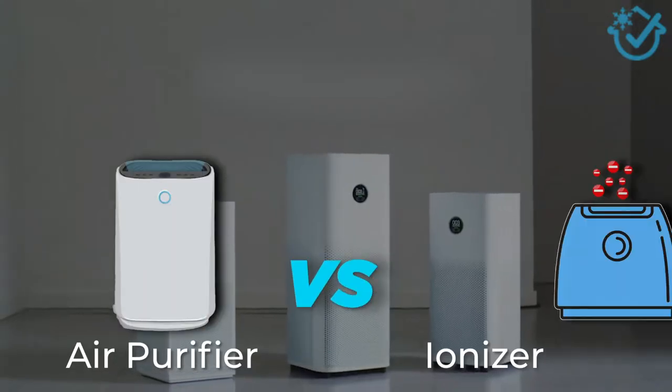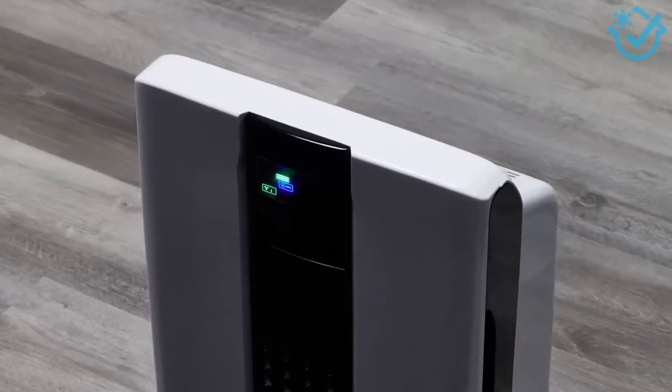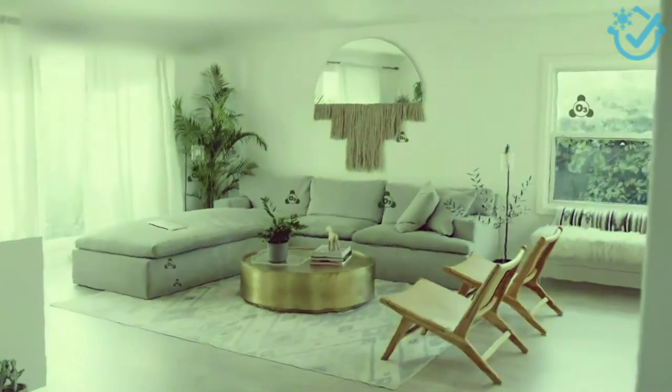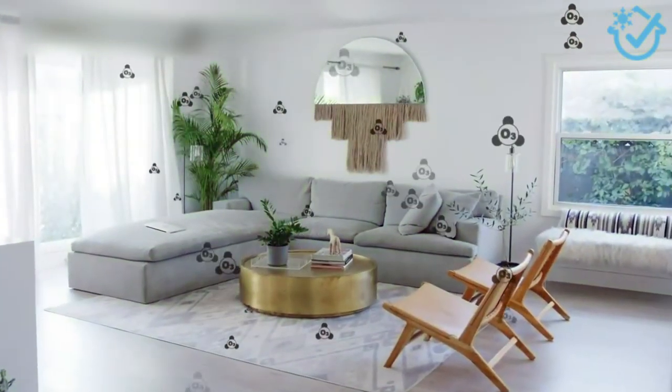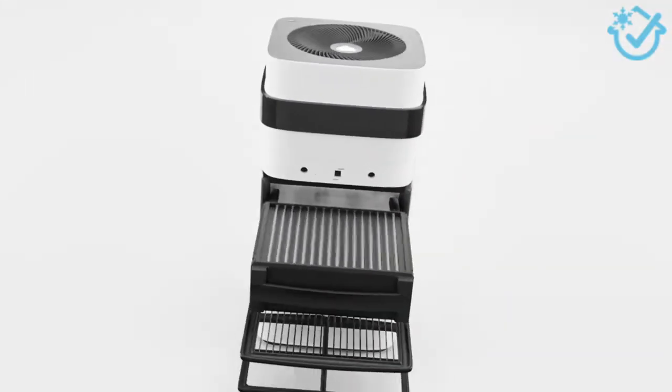You might be wondering, what's the difference between an air purifier and an ionizer? In this video, we compare them and break down the key differences to help you decide which one is best for cleaning your home air. The truth is, they both work to help improve air quality, but they work in different ways. It really boils down to how they remove pollutants from the air — by using a filter or not.